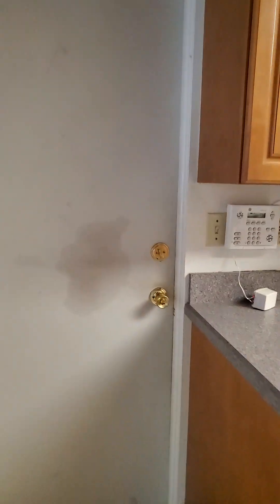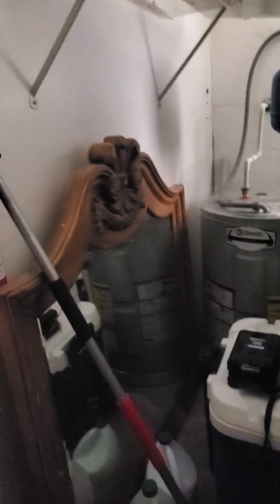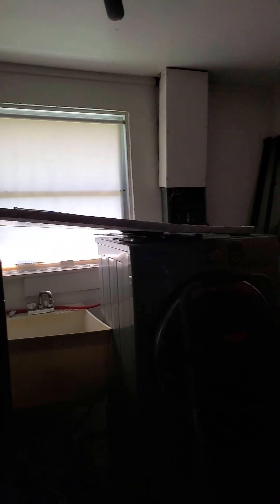The garage is off the kitchen. There's a door to go out, place for your washer and dryer. Hot water tank is like 2018, air conditioner 2012. The electric panel's over there. A utility sink. It's a pretty spacious one-car garage.